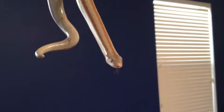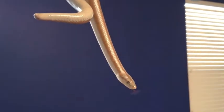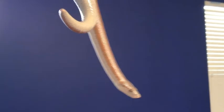A boa constrictor excretes both urine and feces, usually about three to five days after feeding. The feces can vary in color from brown to white depending on their prey, which is determined by the diet of the boa. It is usually odorless.